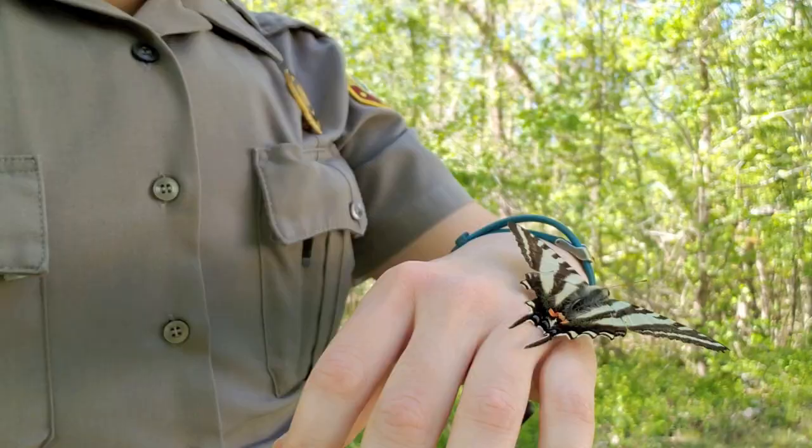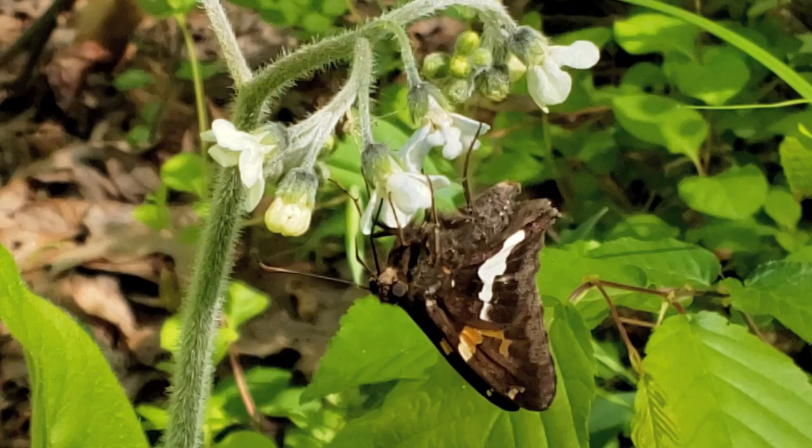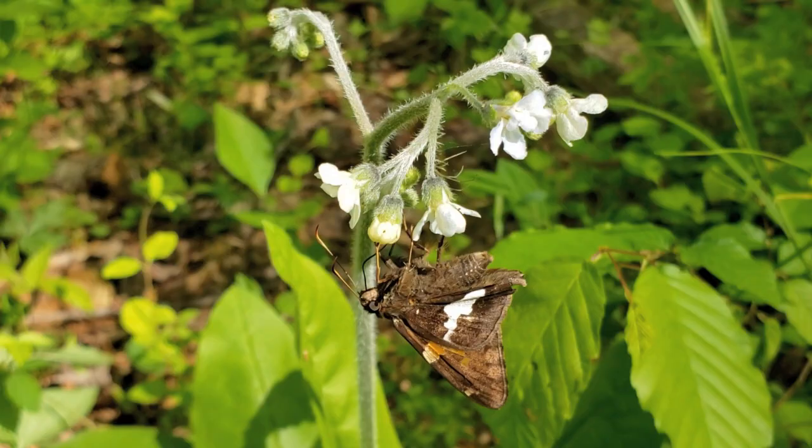Butterflies primarily eat the nectar from flowers using a long straw-like tongue called a proboscis, which curls up when not in use. To obtain minerals they can't get from nectar, you might see butterflies sipping at mud puddles — a behavior called puddling, which is more often seen in males than females. Butterflies and moths also might eat from rotting fruit, tree sap, or even manure to get the minerals they need in their diet.